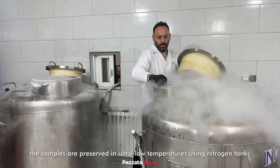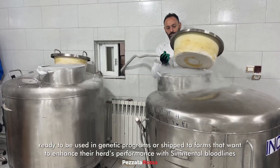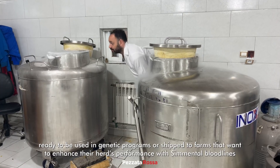The samples are preserved in ultra-low temperatures using nitrogen tanks, ready to be used in genetic programs or shipped to farms that want to enhance their herd's performance with Simmental bloodlines.